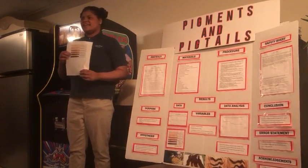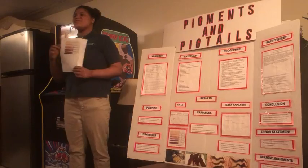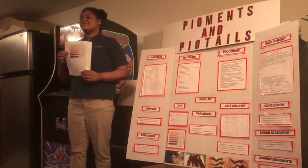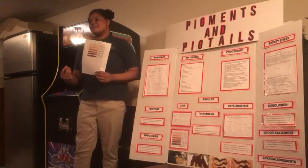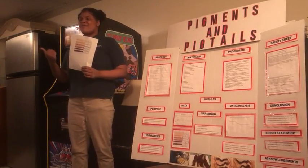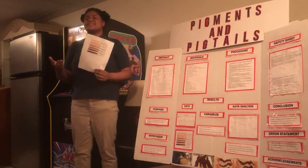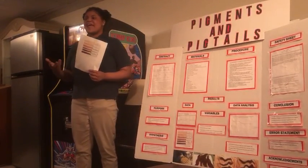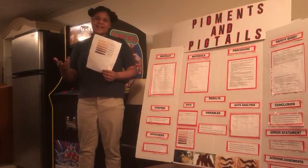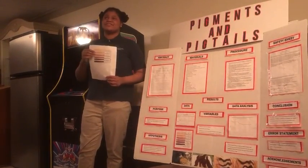What causes fading in dyed hair? Hot water and sulfates. When dyeing hair, the hair cuticle is lifted, allowing the desired pigments to be deposited inside the hair follicle. Hot water and sulfates can cause the cuticle to lift and release the desired color, and unfortunately, this is essentially what consumers are doing every day when they wash their hair — releasing those desired pigments they've tried so hard to achieve.